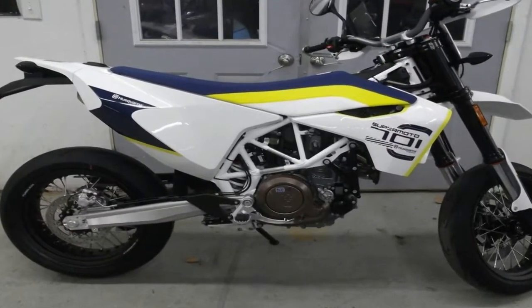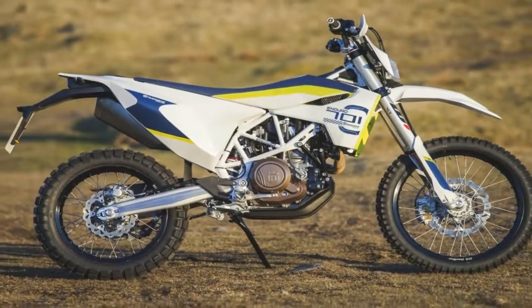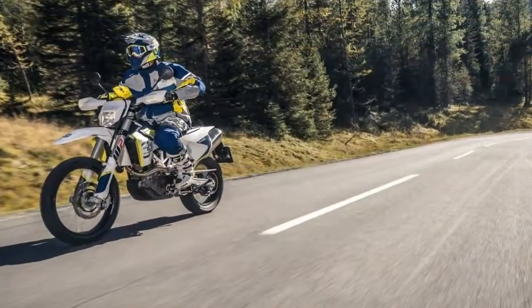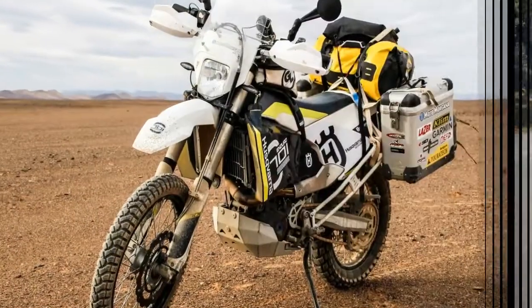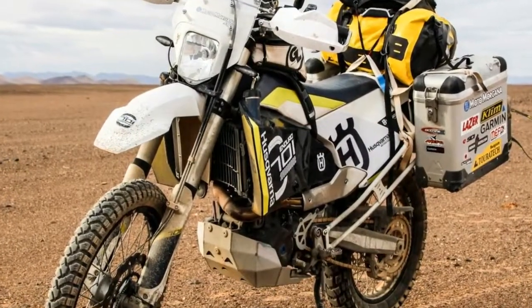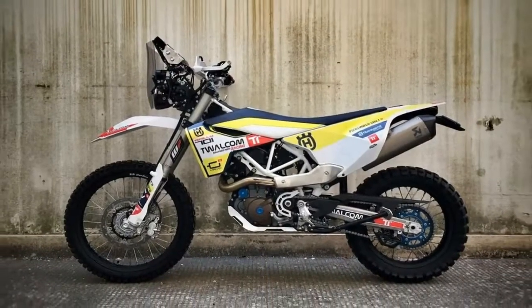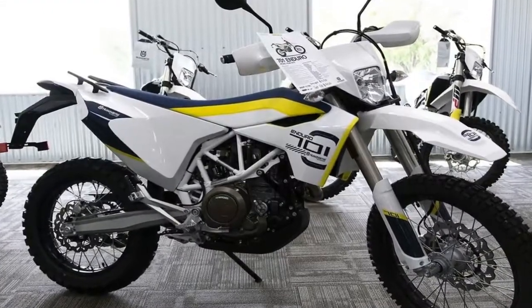Husqvarna has a strong brand history in the sport of off-road, dating back to the days when legends like Malcolm Smith and J.N. Roberts used to rip these machines through the desert. Today, bikes like the 2018 701 Enduro continue that signature Husqvarna legacy with a blend of great engine performance, predictable handling, and suspension that can be made to work really, really well with just a little fine-tuning.